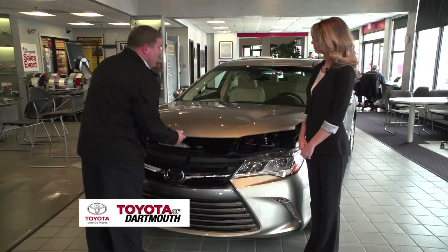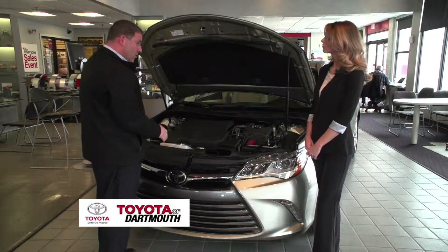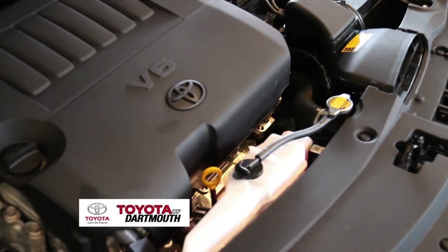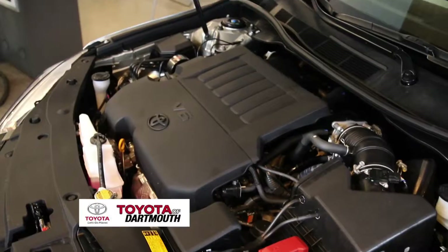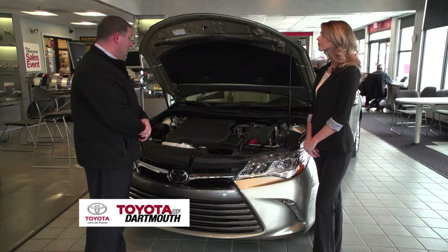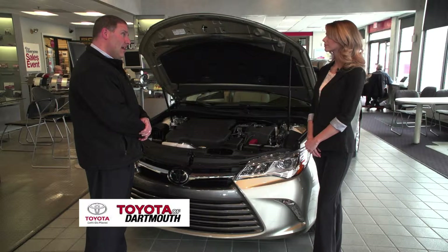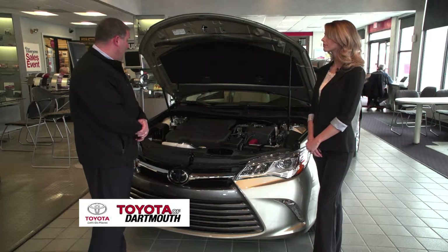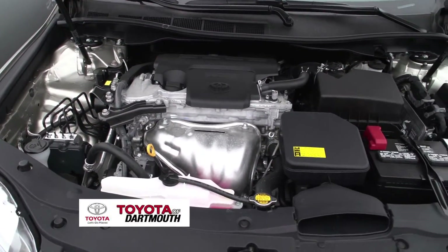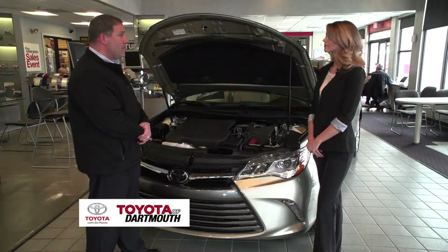One feature I like about this new Camry is that every single trim level comes with a standard piston-opening hood, so you don't have to fumble and try to find where the latch hole is. This V6 XLE has a six-speed automatic with manual controls. It has 268 horsepower and gets an impressive 30 miles to the gallon on the highway. The four-cylinder engine on the LE and SE is also a six-speed automatic with 178 horsepower and gets 35 miles to the gallon on the highway.